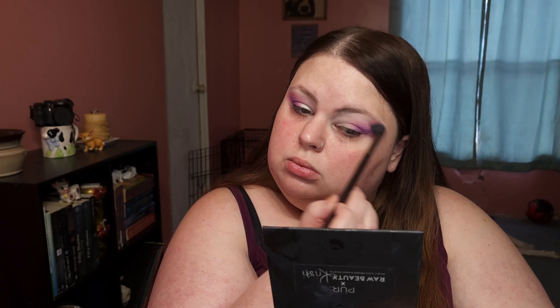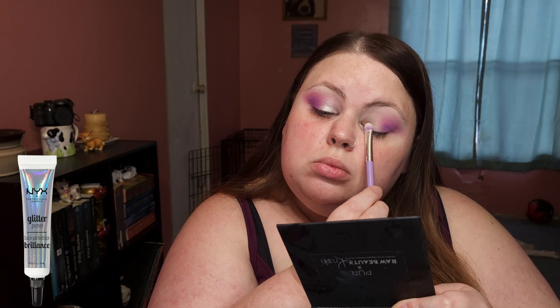On to the next eye. With this look I knew I wanted pink, purple, and glitter, so I just started picking colors and went with whatever happened. I love this eyeshadow so much.